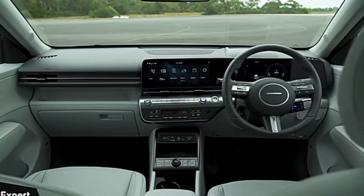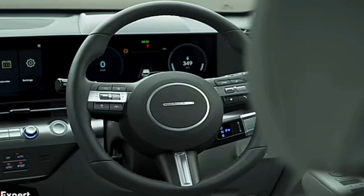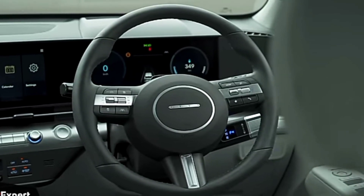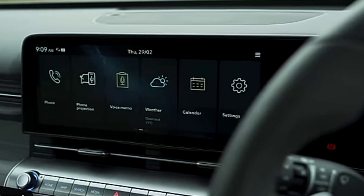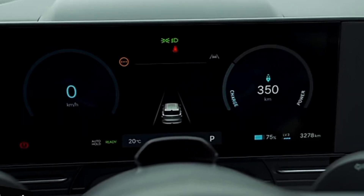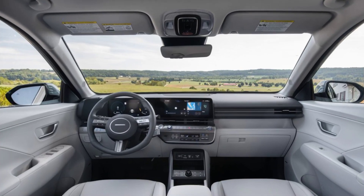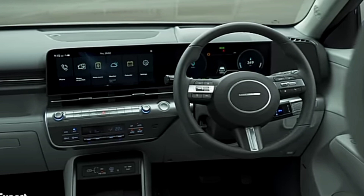Dual 12.3-inch displays dominate the dashboard, sandwiched behind one continuous piece of glass. The first is a reconfigurable gauge display, while the second is a large touchscreen for the infotainment system. We expect to see an updated version of Hyundai's user interface here and are hoping to see wireless Apple CarPlay and Android Auto on the menu.